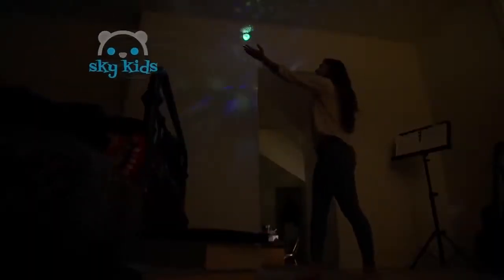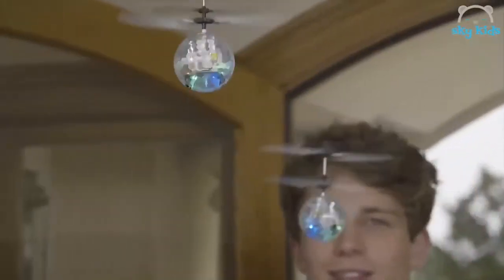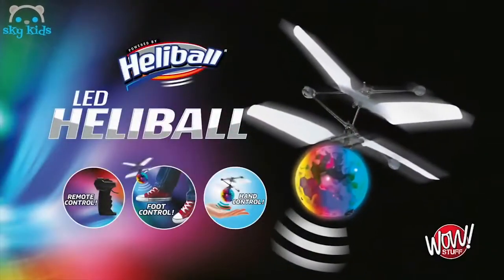A unique button activates the super bright LEDs, creating magical light shows and illuminating huge spaces. Up to three players with no interference for the ultimate competition. How long can you stay flying? Autoflight and awesome light shows, only with the LED Heliball.